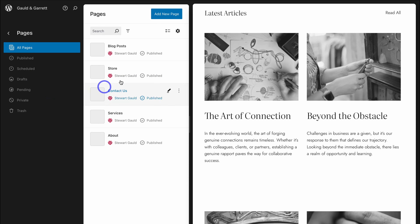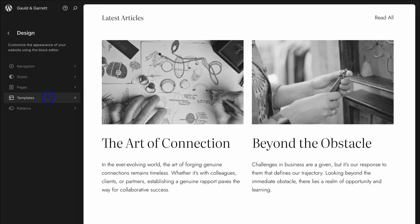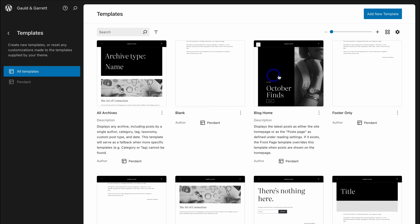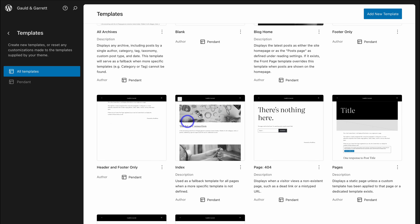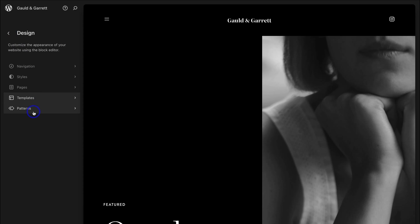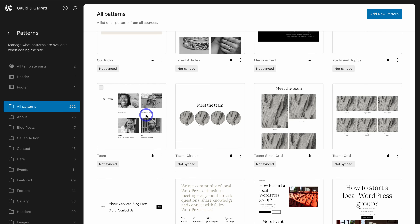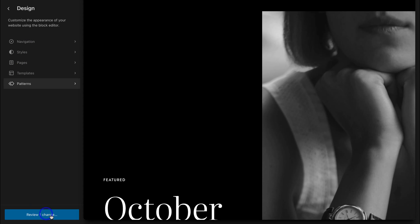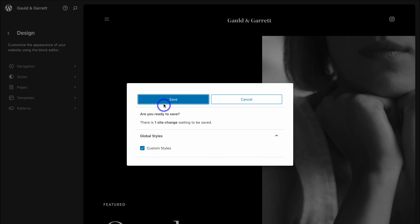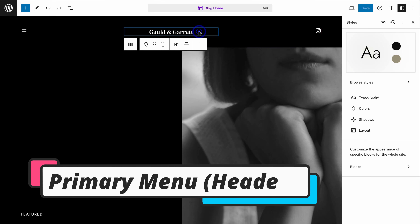Navigate back over to the left-hand side to open the editor again, then navigate down to Pages. Using the editor, you can manage your pages from this interface. You also have access to Templates — these are all the templates provided by the theme you selected. You can also create your own template to use throughout your website. Then we have Patterns, where you can manage all the different patterns included in your theme. Once you've made any changes, come down to Review and hit Save.